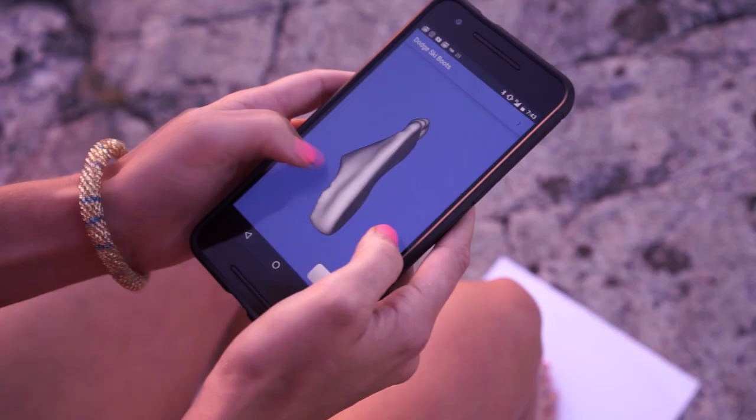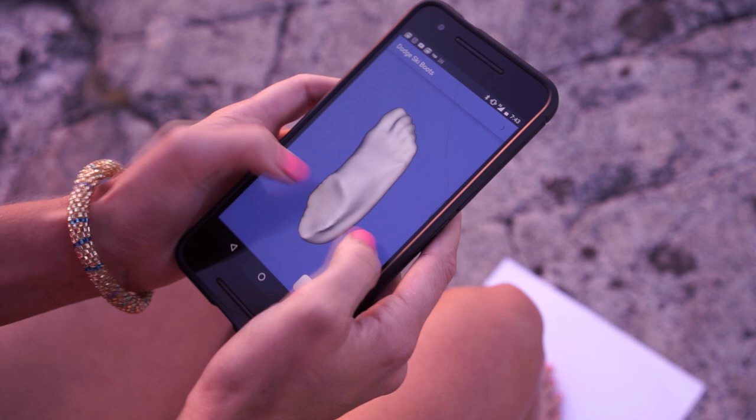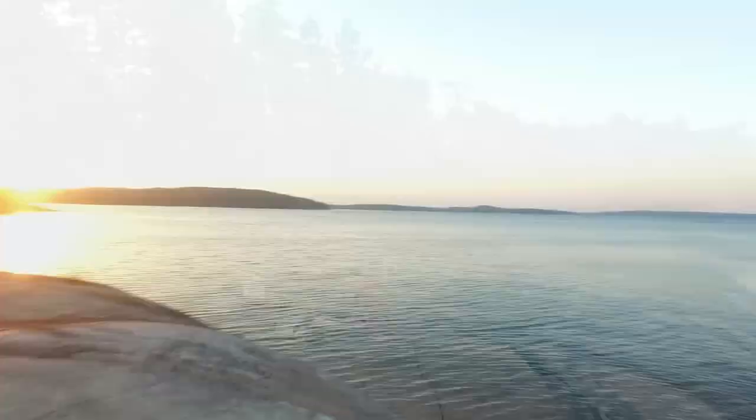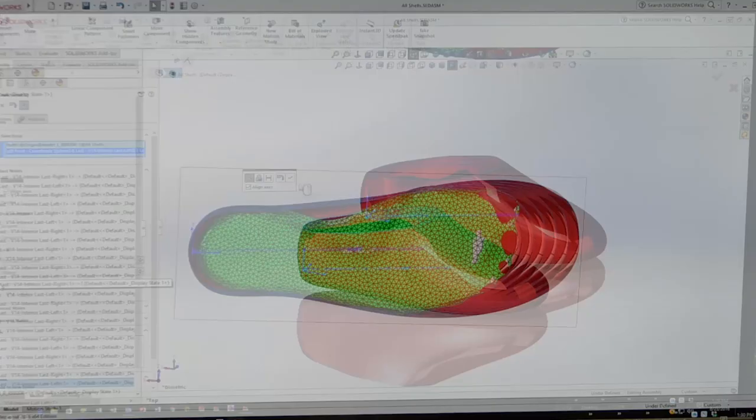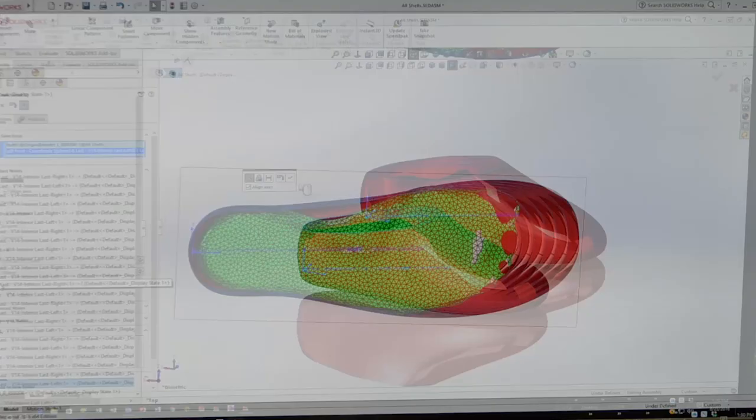It's unbelievably simple. The Dodge Ski Boot app takes three pictures of your foot and creates a perfect 3D model. Once you send us your feet, we pick the ideal shell size and do all the necessary punches to make them a perfect fit.